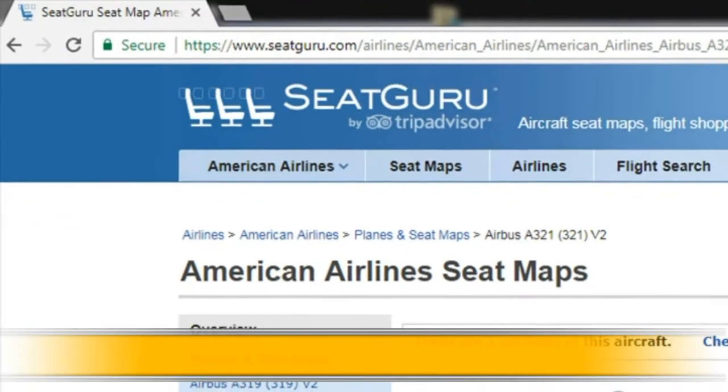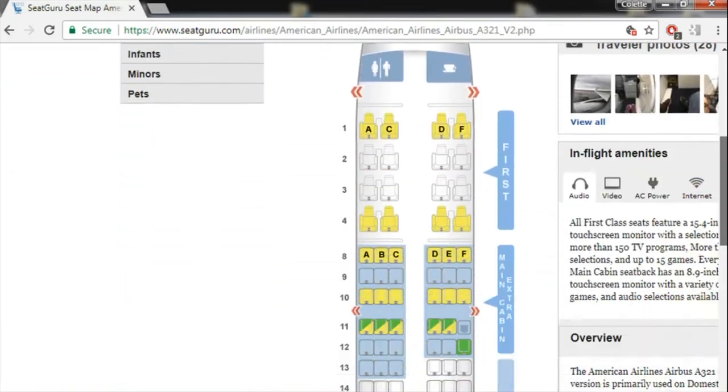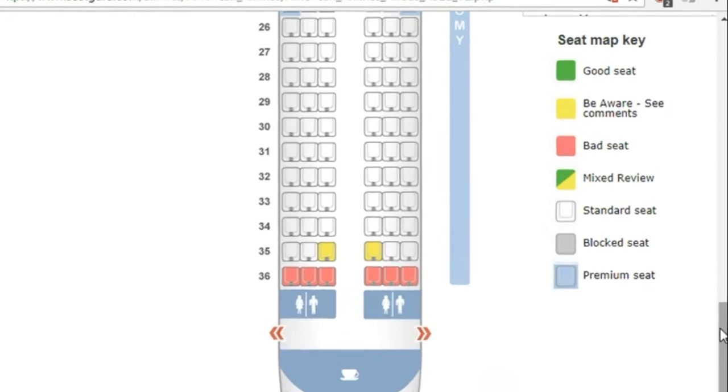First of all, if you have to choose a seat on an airplane, you need to go to the site SeatGuru.com. Down at the bottom of the site is a handy seat map key, and it tells you where all the good seats are, the bad seats, and the mixed review seats.